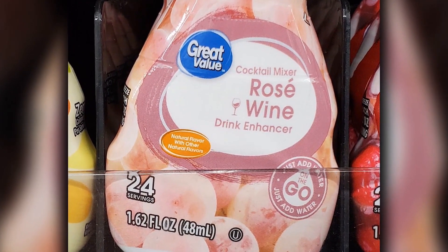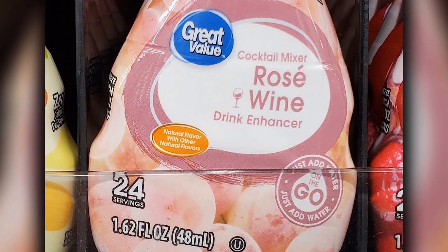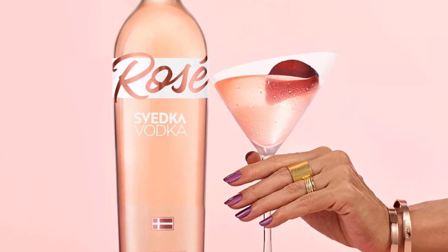Walmart just released a rosé drink enhancer that will make your water taste like wine. Hey guys, welcome back to Shared News. I'm your host Renee Ariel, and I'm Fiona Zaring. We have to talk about what this rosé enhancer from Walmart is. Do you know what it is? Not really — I'm still very confused by it because it doesn't fully make sense to me, but let's get into why this exists and what exactly it is.